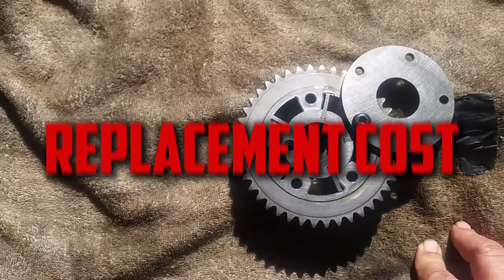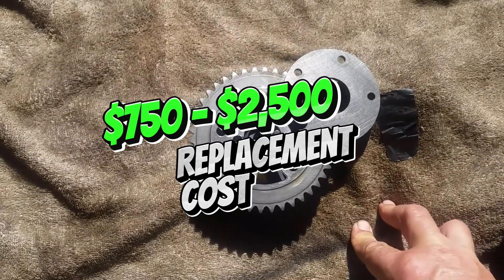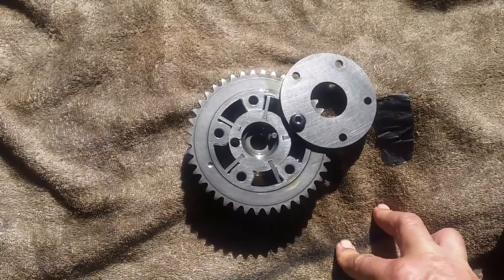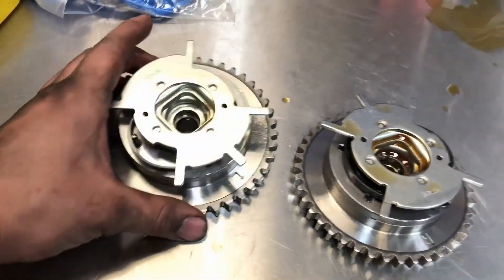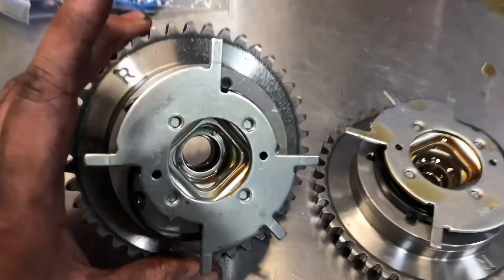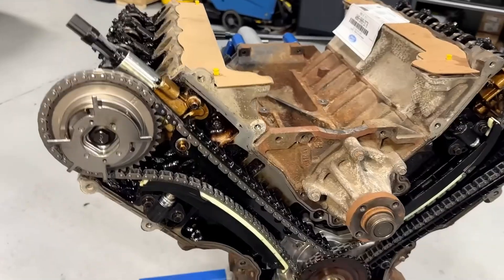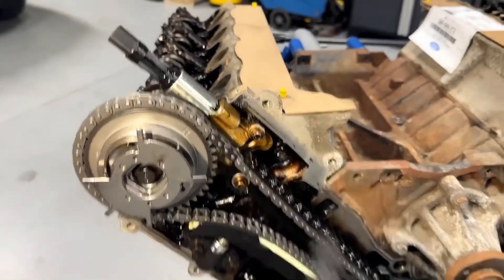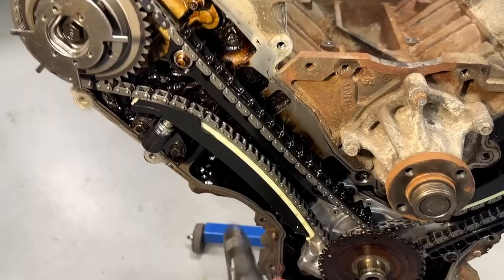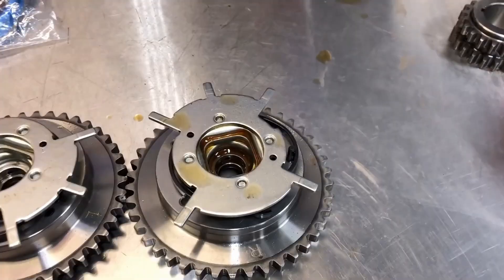Replacement Cost: It can cost anywhere from $750 to $2,500 on average to replace the cam phasers. This is not an easy task, and most inexperienced people won't attempt to do it alone. The type of car you drive and the location of the repair facility affect the overall cost. While repairing it yourself will save some money, you run the risk of doing more harm without the necessary equipment or knowledge. It's best to leave this sophisticated repair in the hands of the experts.